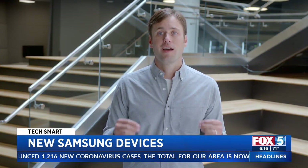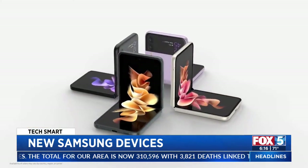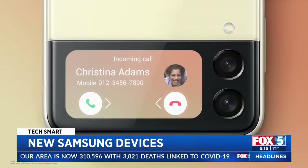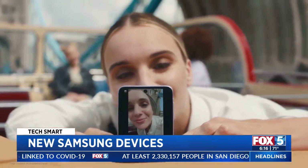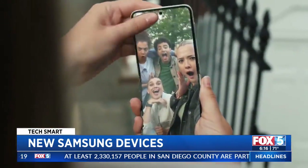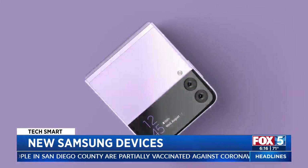Many people are now looking to upgrade earlier so they can get their hands on a foldable device. Meanwhile, the more pocketable Flip has a bigger screen on the outside, along with an improved selfie cam. Here, an even bigger price cut, now starting at $999, $380 less than last year's model.